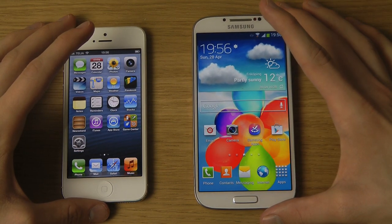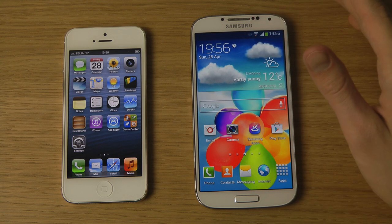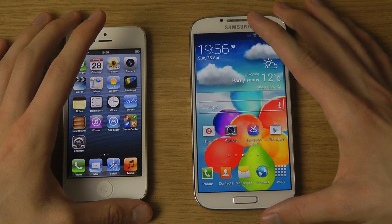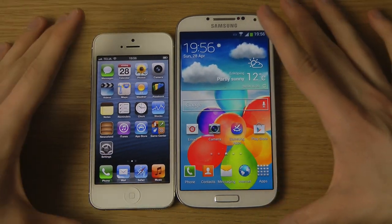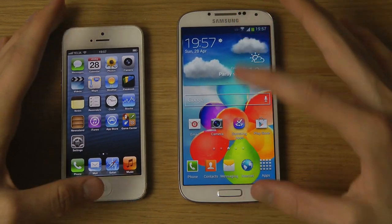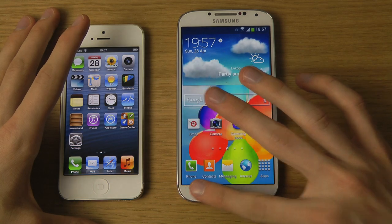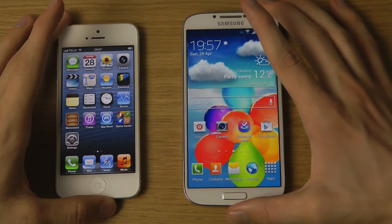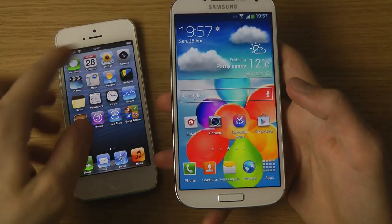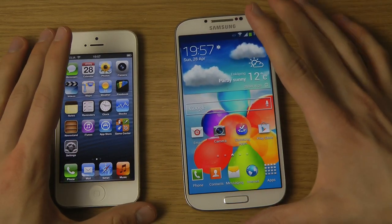The AMOLED screen on the Samsung looks warmer and more colorful, but I've heard that outdoors in bright light, especially with white text, the iPhone 5 has a brighter display. In terms of size, the Galaxy S4 is noticeably bigger, and the iPhone 5 is a little bit thinner. The iPhone only has one home button while the S4 also has two capacitive touch buttons. The border on the sides looks a little thinner on the S4.